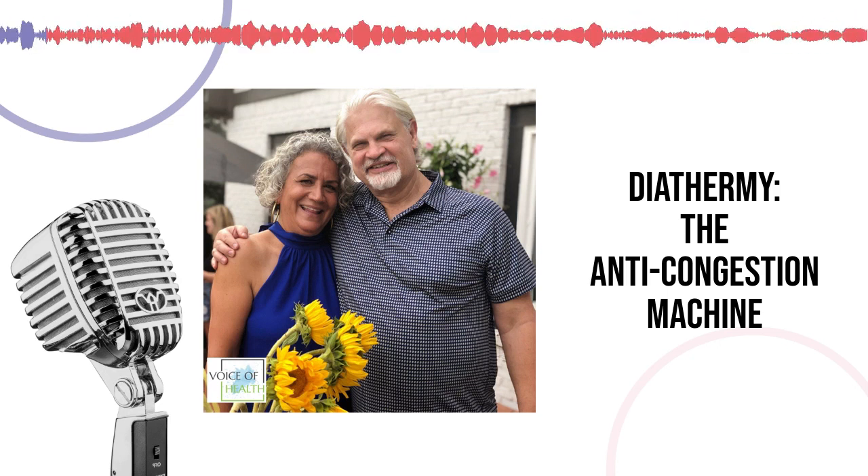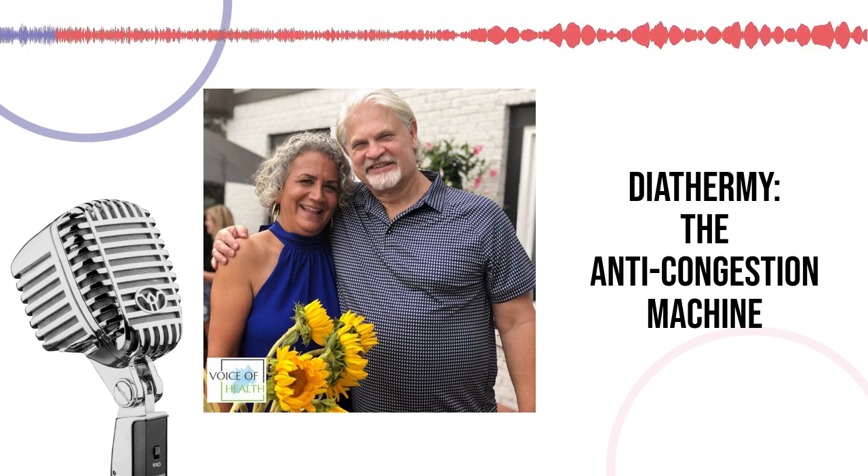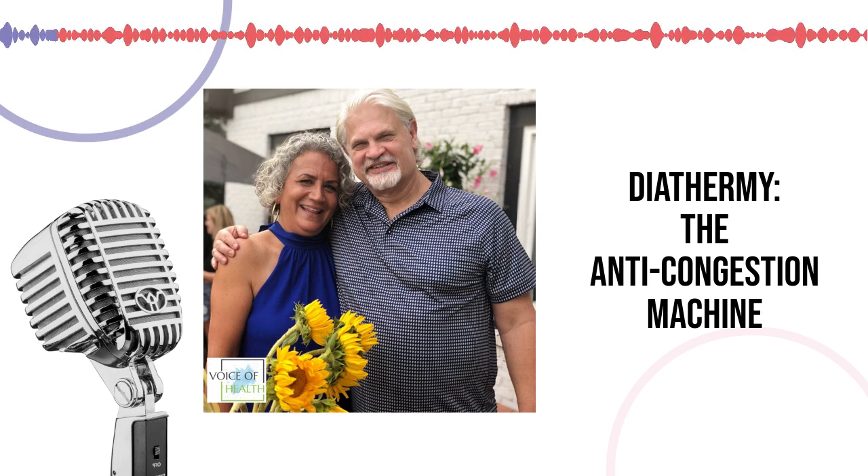We have patients who come in with pneumonia and we use diathermy in conjunction with antibiotics because you can get a better effect. There are also patients who can't take antibiotics. We've had quite a few patients who, even after many rounds of antibiotics, still were not able to get their pneumonia or lung infection cleared — and we were able to use the diathermy and actually clear it up. It's a natural way of approaching it without the negatives and side effects of antibiotics, and it's a very safe device to use if done properly.